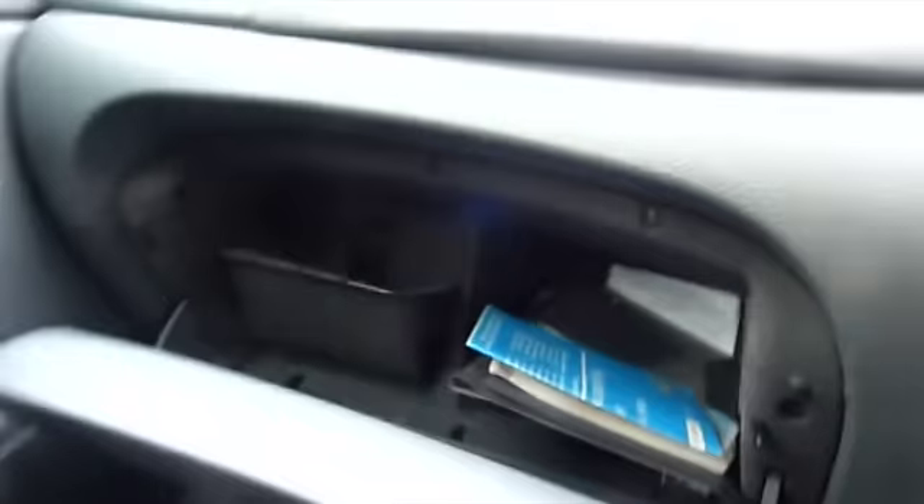I don't know whether he's letting the engine out. Glove box with documents and stuff in it.